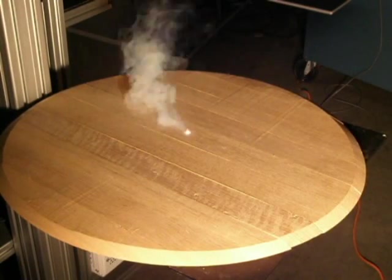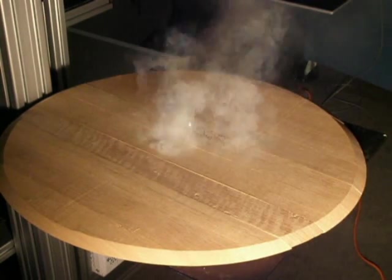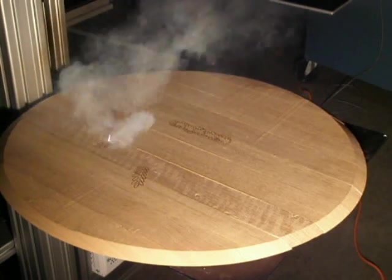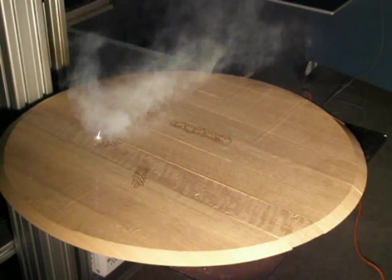Our Laser Barrel Master combines craftsmanship, artistry, and technology to enable the cooper to offer the most highly crafted, intricately customized, artistically designed barrels at the most competitive price.